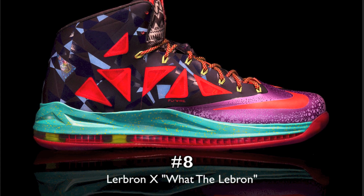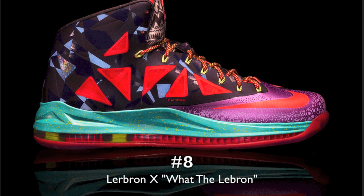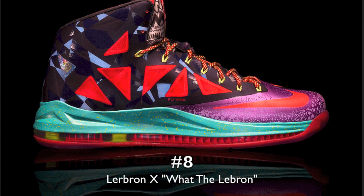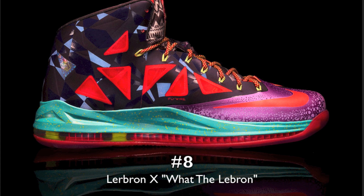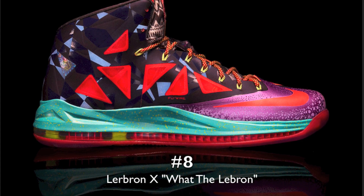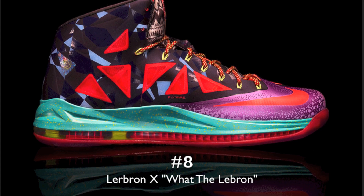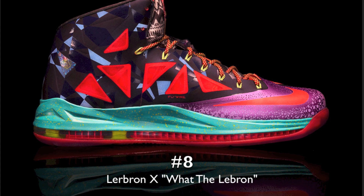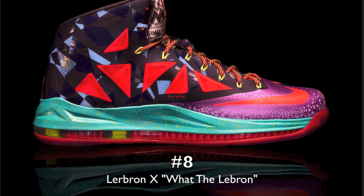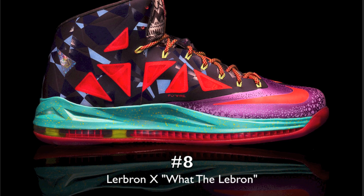Number eight: the LeBron 10 What the LeBrons. This was on my list — it would have been cool to have. I do like the LeBron 10s, and I thought this one embodies all the different LeBrons that were released better than the What the Kobes did. Unfortunately I was not able to get this sneaker, and there's a huge aftermarket of fakes on this shoe. Just be careful when you're on the gray market trying to buy a pair.